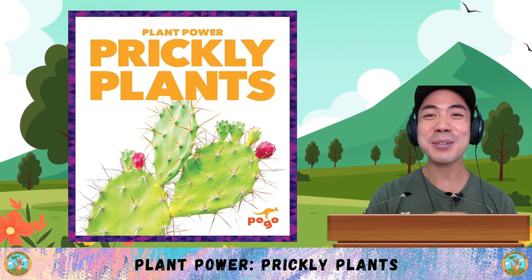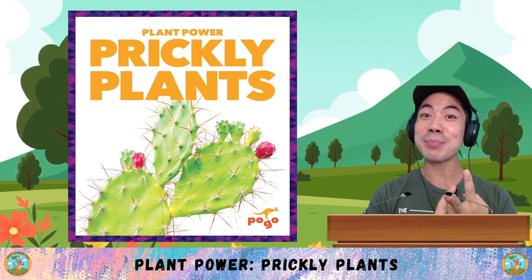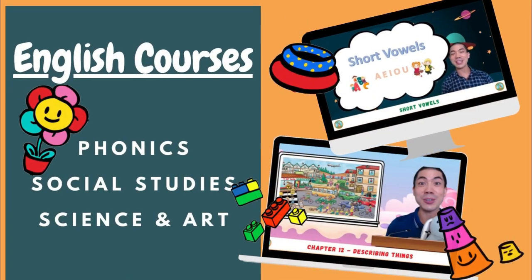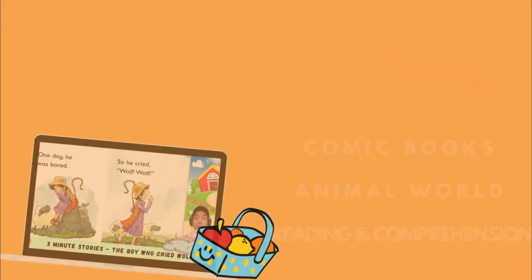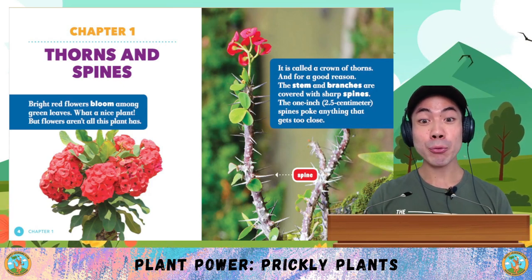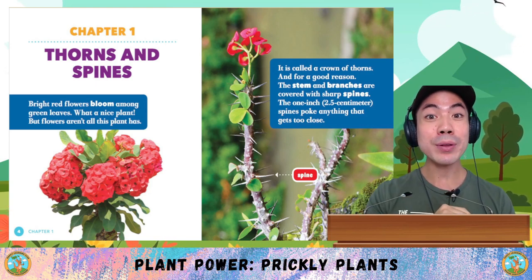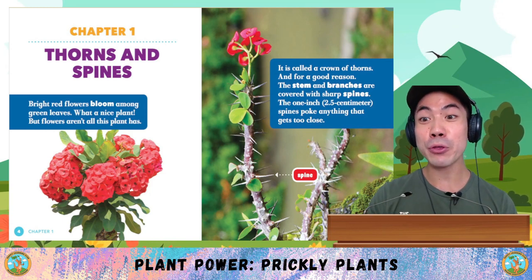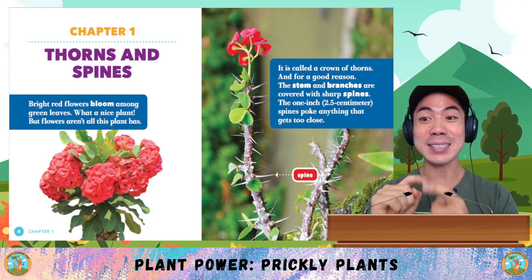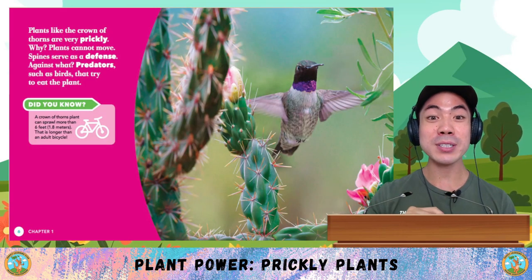For social studies in December, we are learning all about plant power. We've already learnt about poisonous plants and pollinating plants. And today we are learning about prickly plants. Let's go! Chapter 1: Thorns and Spines. Bright red flowers bloom among green leaves — what a nice plant! But it's called a crown of thorns for a good reason. The stem and branches are covered with sharp spines. The one-inch spines poke anything that gets too close.